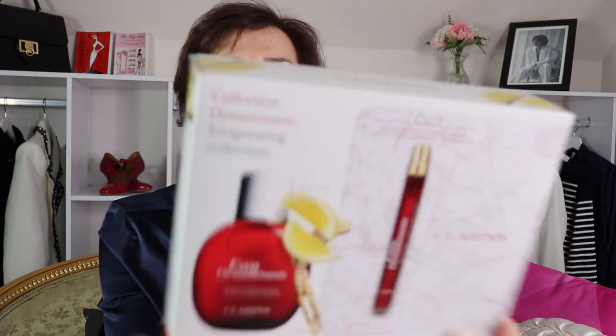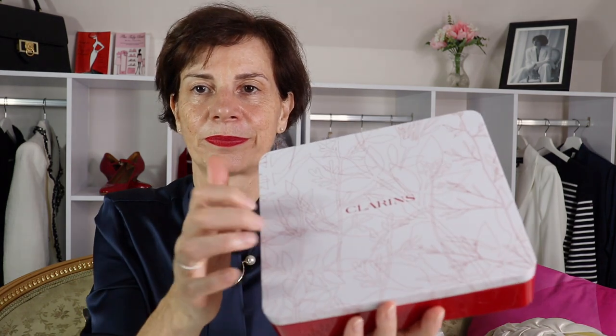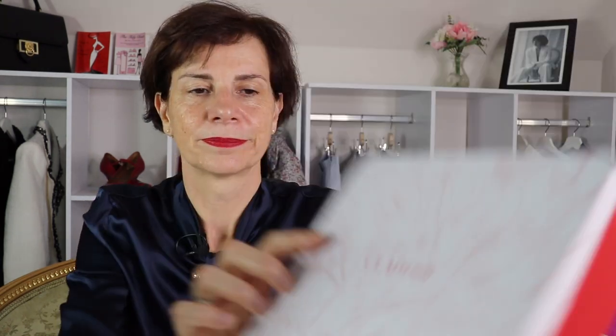Now here is the Eau Dynamisante from Clarins — I bought it from Sephora in a coffret. Let's open the box to show you — it's the invigorating collection, quite a big metal box. Inside you have the Eau Dynamisante 100 ml, and also the Eau Dynamisante in a small rechargeable refillable spray-and-splash bottle, plus a funnel.